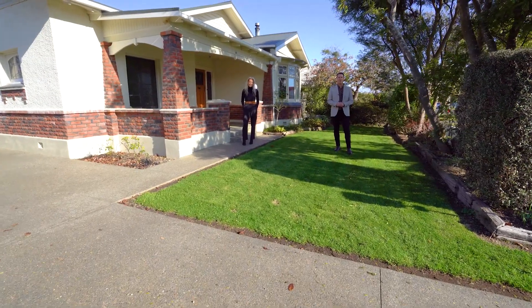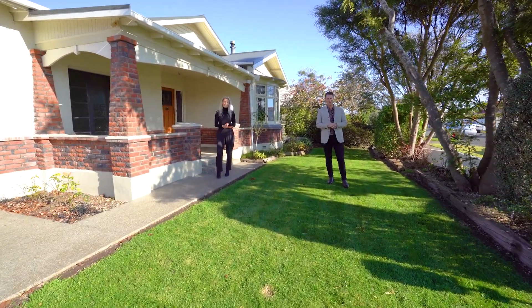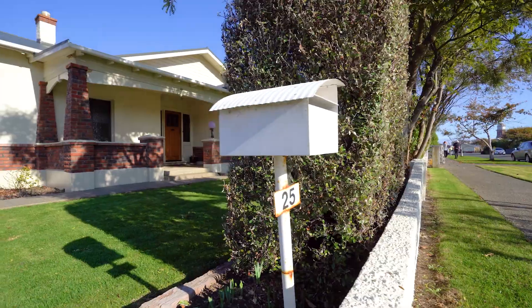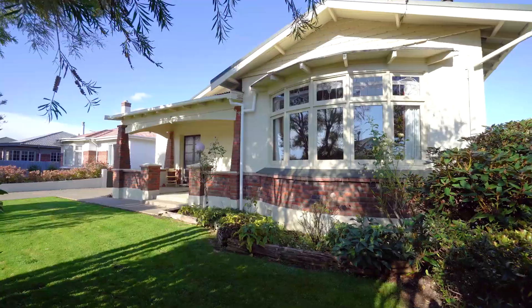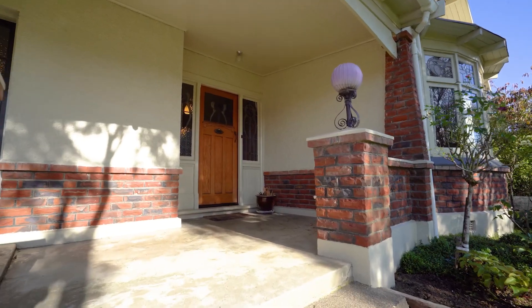Hi guys, James and Arnike here from Ray White. We're here in the awesome suburb of Richmond at 25 Mitchell Street. This amazing 1920s character home oozes appeal and we can't wait to show you through.